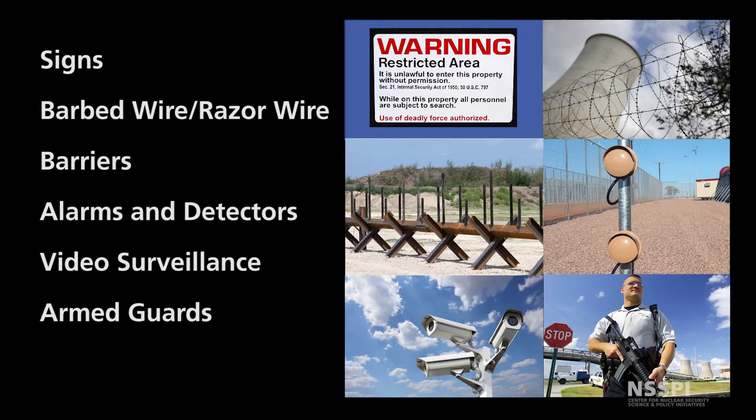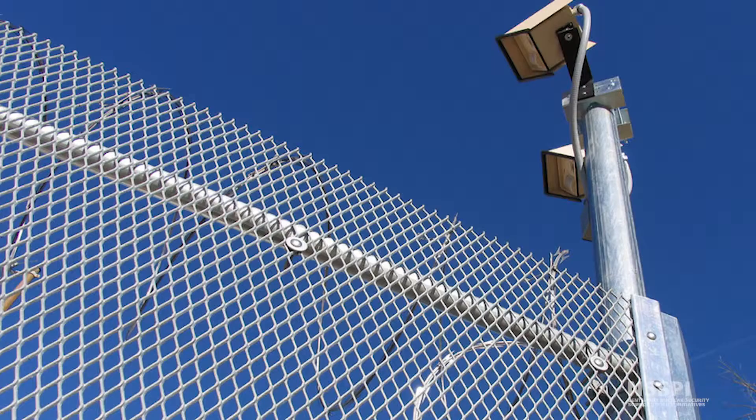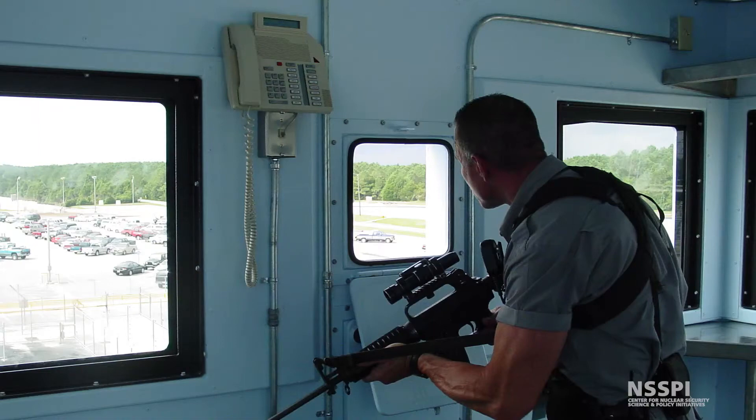Also, for example, the alarms and detectors. These alarms and detectors serve another purpose other than just detecting — they allow responders to interrupt a potential intruder.